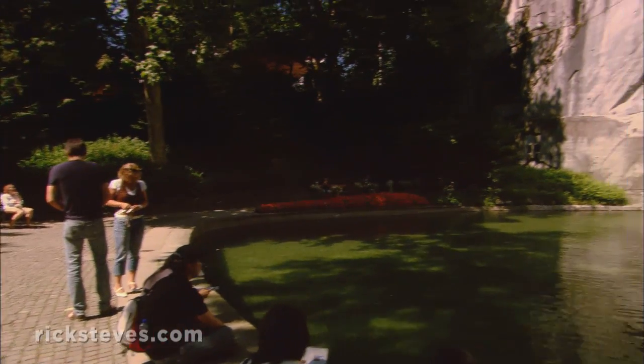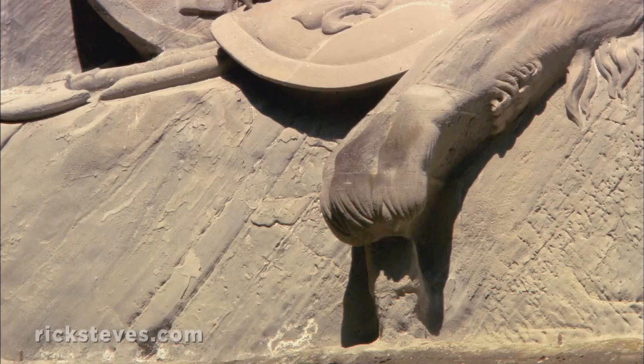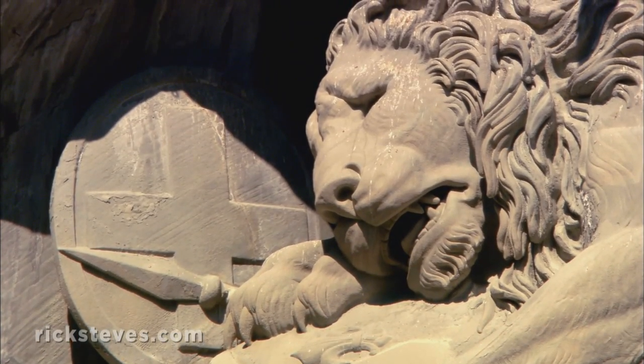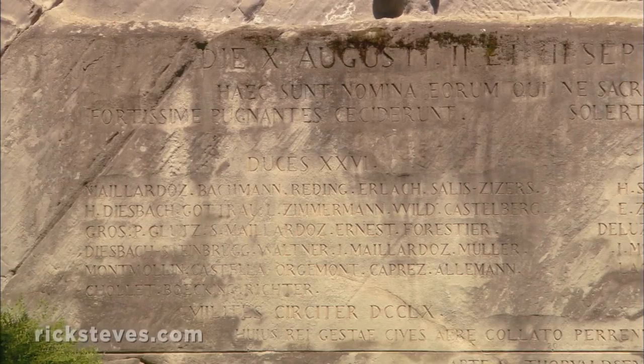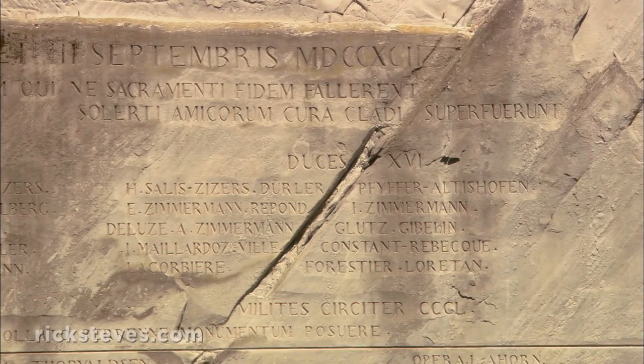The city's famous lion monument recalls the heroism of more Swiss mercenaries. The mighty lion rests his paws on a French shield. Tears stream down his cheeks. The broken-off end of a spear is slowly killing the noble beast. The sad lion is a memorial to over 700 Swiss mercenaries who were killed defending Marie Antoinette and Louis XVI during the French Revolution.